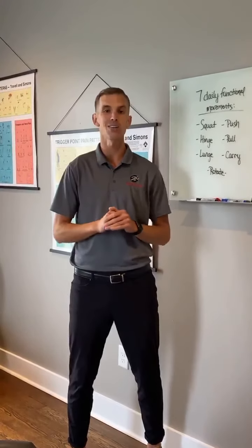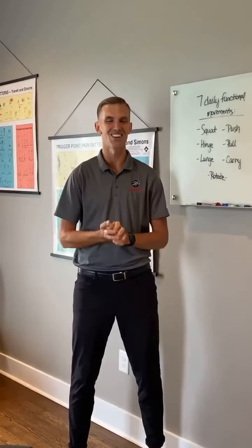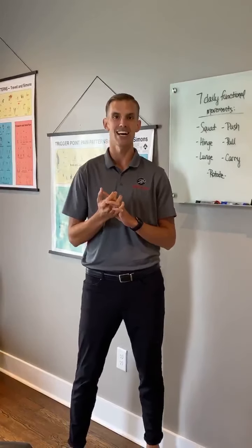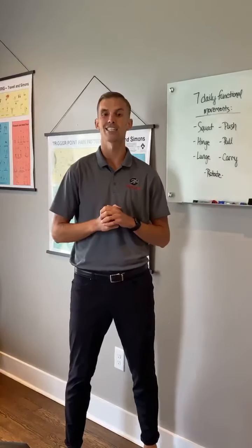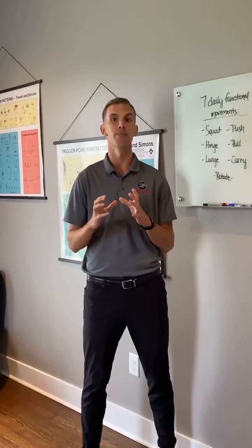We also have two more birthdays coming up. My camera lady right here is Cheryl — she has a birthday on Saturday. And then our new front desk gal Wendy has a birthday on Monday. So June is truly a month of birthdays!